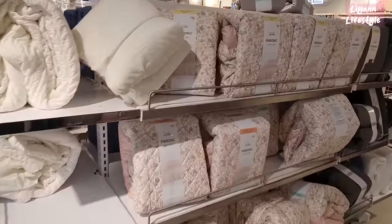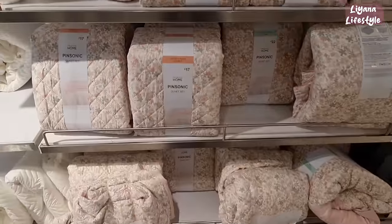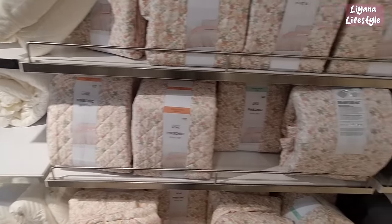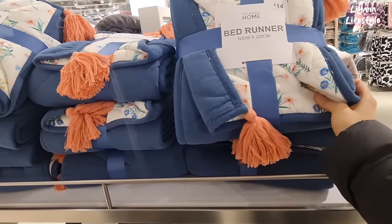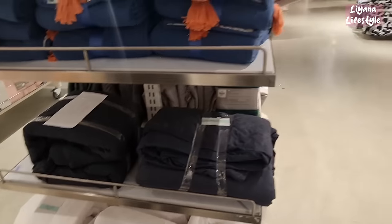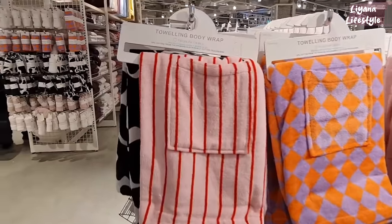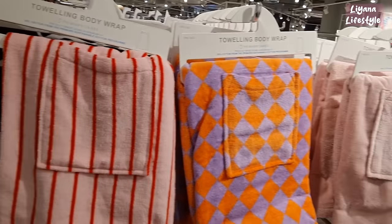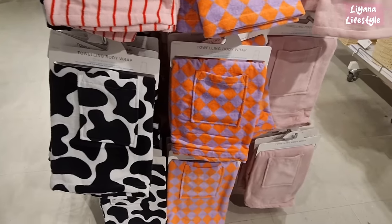This is a spring bedding duvet set — £13. We don't have soft colours like this, it's quite soothing to the soul I feel. I remember these years ago. What's a bed runner — do you know? Oh yeah, at the bottom of the bed, it's this fancy thing. £14. Towel body wraps — that's handy, got several designs. If you want to look like a cow or a lava lamp.